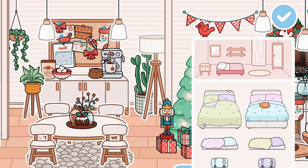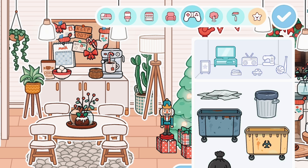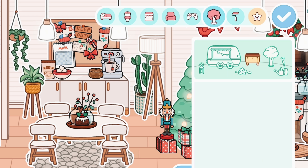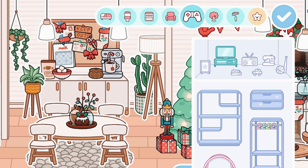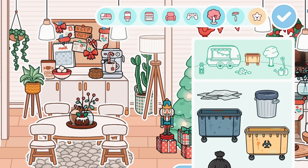Okay, so we're in Home Designer now. And as you can see, look at these two new furniture sections. I love that Toca made this because sometimes it is hard to look for specific items. Also, you can see here that the closet is a little smaller — it's a small detail, but I really like it.